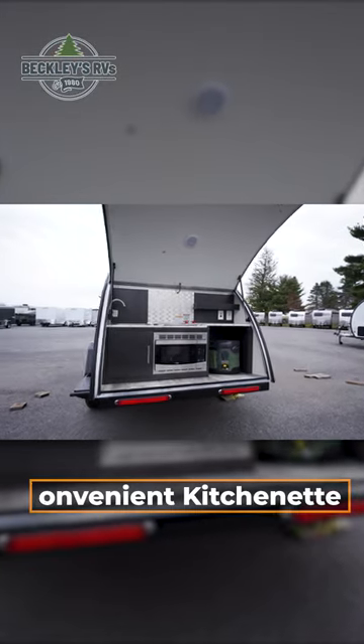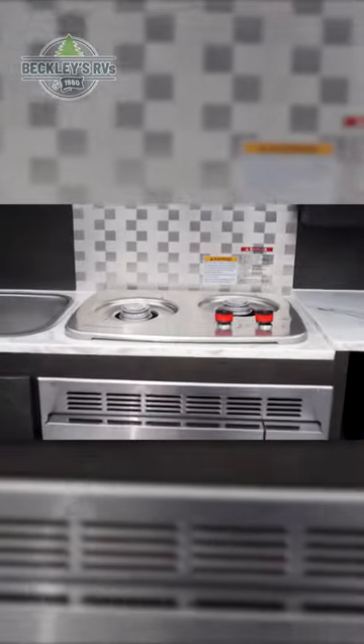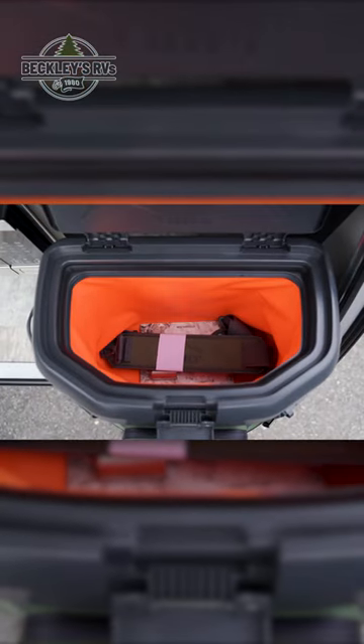You'll find a kitchenette in the rear clamshell, which has a sink, a two-burner gas cooktop, and a microwave. Located in a small cubby, you also have an Otterbox cooler for taking along beverages and perishables.